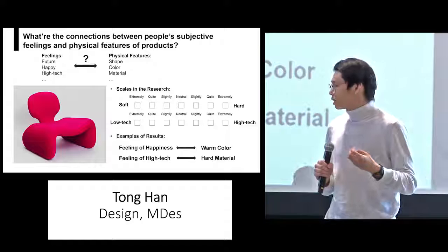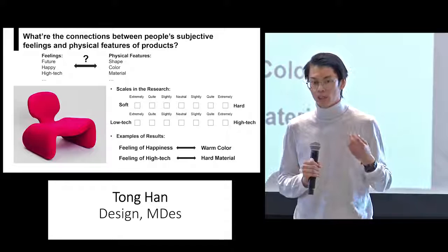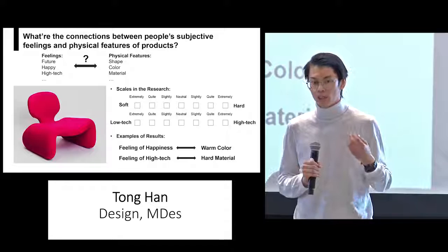I think the results of my study can provide guidelines for designers to better convey abstract feelings through specific physical features. And with these guidelines, designers may have a clear mind about where to start to make a good design. Thank you.